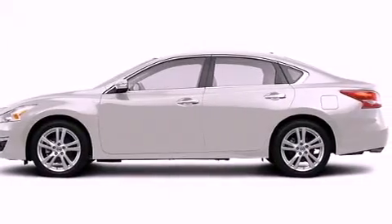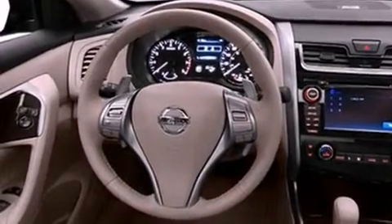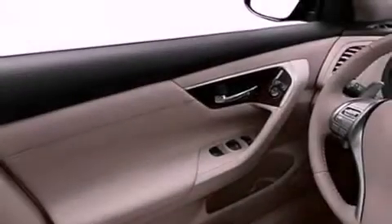Its top features include keyless ignition, a power moonroof, speed-sensitive volume controls, satellite radio, and a backup camera.